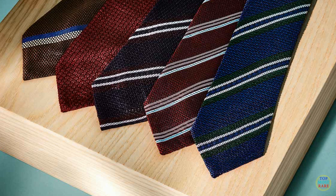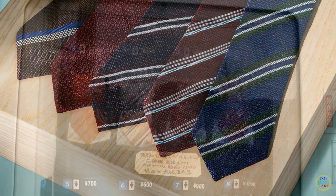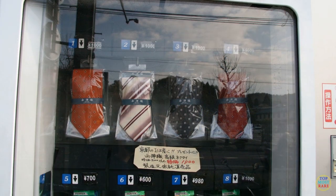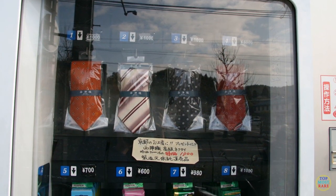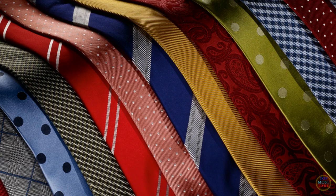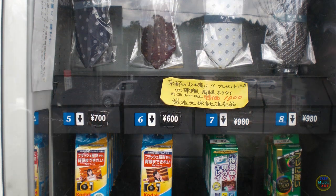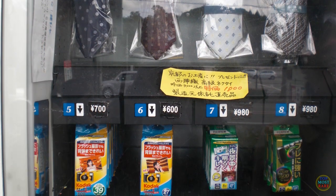Off to work but forgot your necktie at home? Got an important meeting and your boss does not appreciate your laid-back attitude? Well, this vending machine might just save your butt at work. The Thai vending machine can be a quick fix for your formal wear, especially when you're short on time. This machine also happens to have batteries, SD cards, and disposable cameras for a completely different crisis.